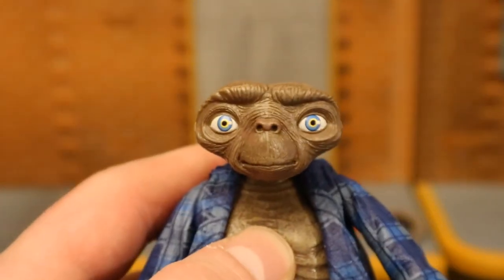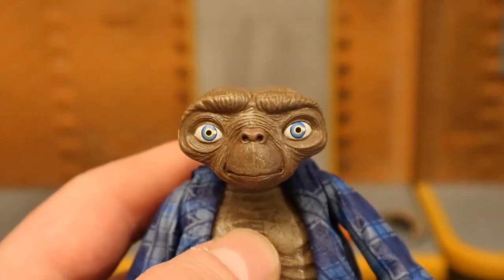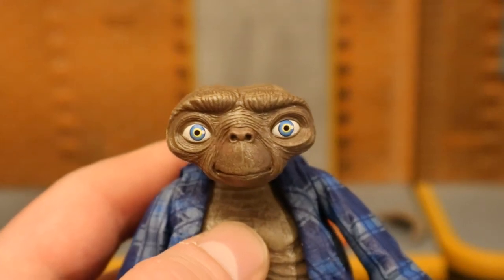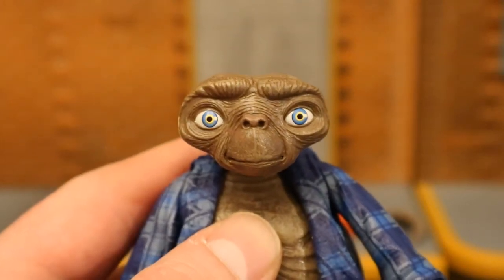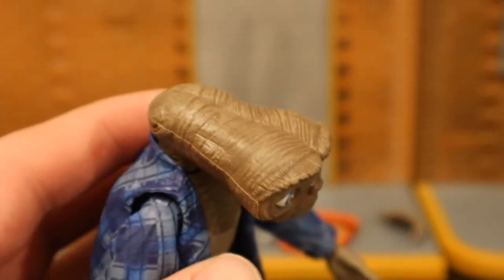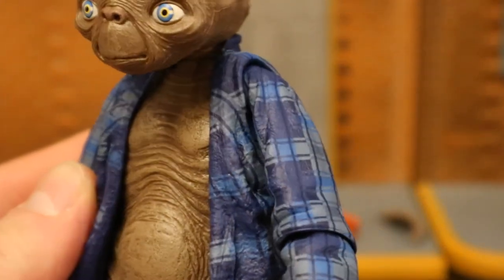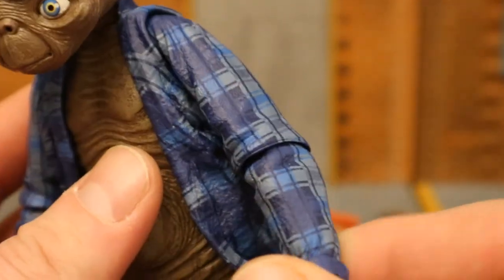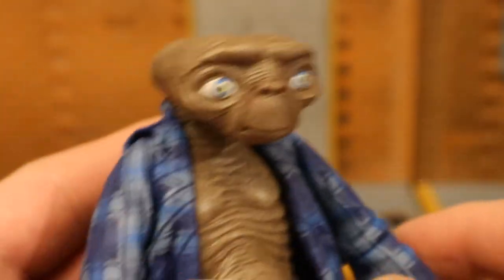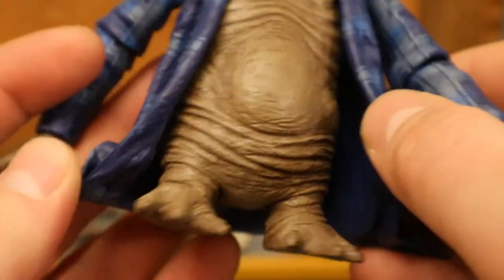Starting with the face, it looks weird — kind of hideous but kind of cute at the same time. He's got blue eyes and wrinkly leathery skin all over him. His nose kind of resembles a chimpanzee, and his head is the weirdest shape you could possibly imagine. The robe looks pretty nice — blue flannel. Articulation is really poor on this guy; his elbows barely move at all. The robe is a soft, slightly bendable material.